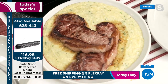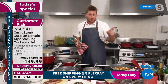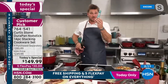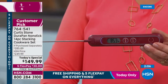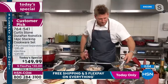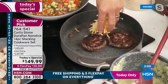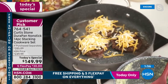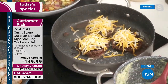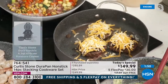Burgers are ready — look at that golden color. For cheeseburgers, you want to cover with cheese and then put the lid on so the cheese melts. Chef reaches for the right lid to cover the burgers.